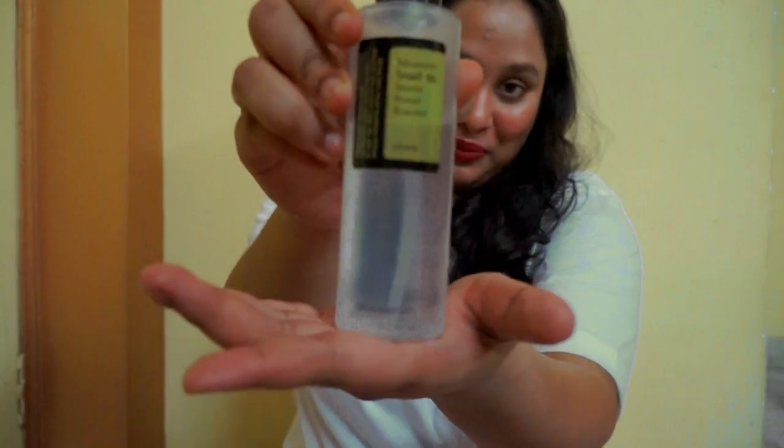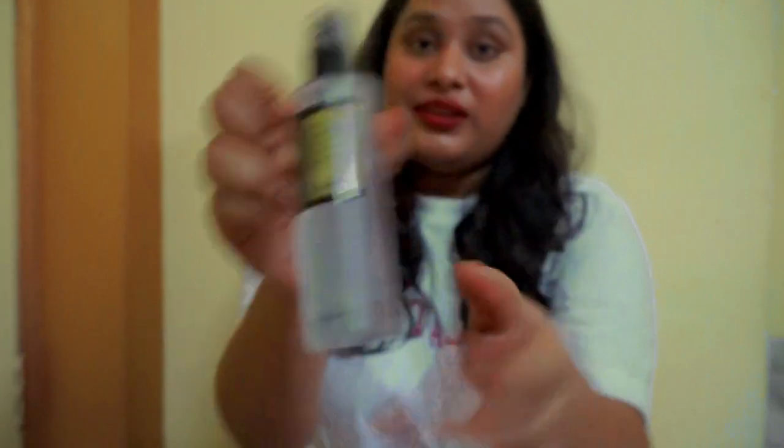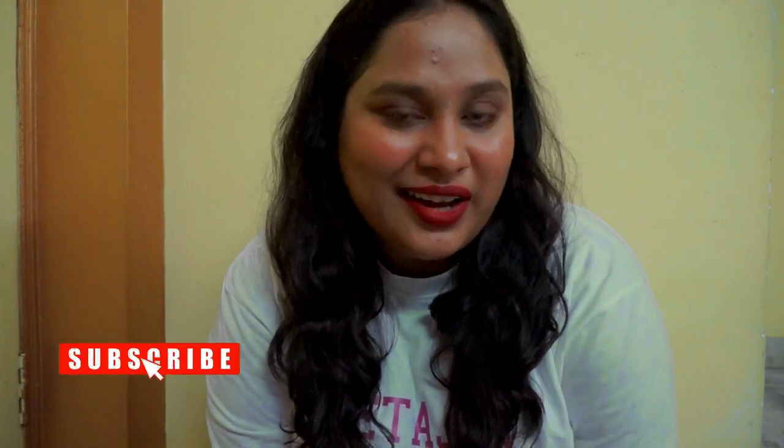COSRX is a popular Korean beauty brand. The word COSRX is derived from the word 'cosmetics' and the RX part is derived from the word 'prescription.' Coming to the claims of this product, it claims to prevent and repair your skin from everything like dry patches, acne breakouts, and even fading hyperpigmentation. On the whole, it will make your skin look younger and healthy.